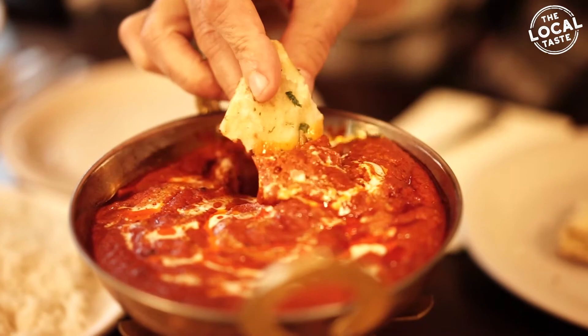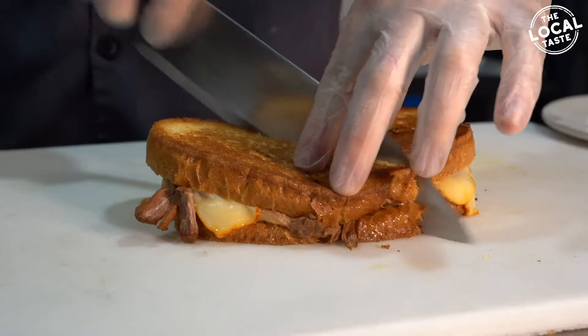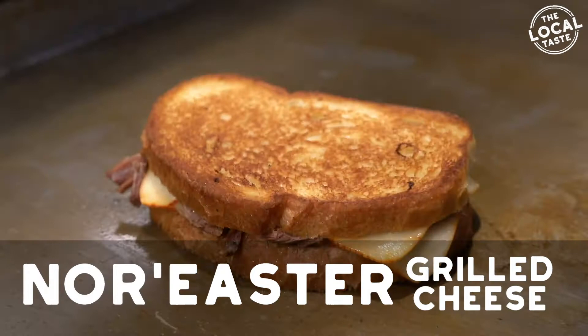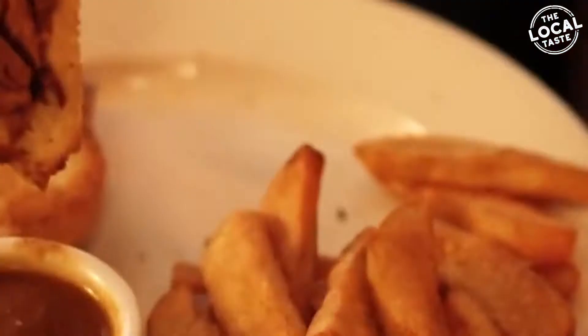I know what this is because I've had it so many times and it's amazing, but why don't you tell our audience what we're looking at? This is the Norristown Grilled Cheese — slow cooked pot roast with Muenster cheese in a grilled cheese format. And what's really special is all the braising liquid the pot roast cooked in gets blended together and served as a dip. And that's amazing.